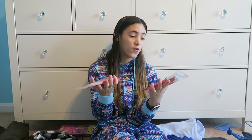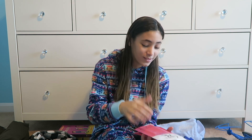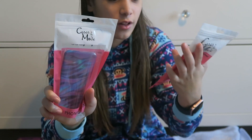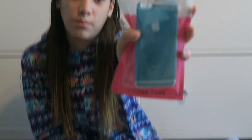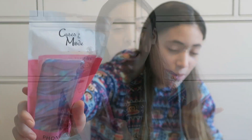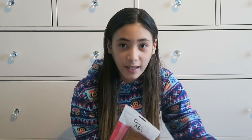So these two are regular phone cases from Cases à la Mode and they look really pretty. This one is a sparkly blue, and this one is kind of like a mixture of colors — I don't really know what it is. Comment down below if you can figure it out. I'm also going to be reviewing all of the cases.